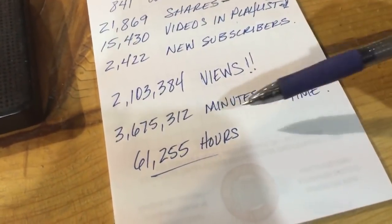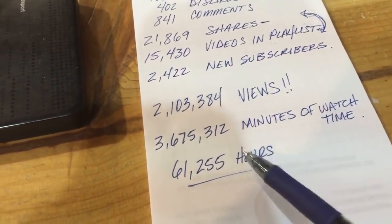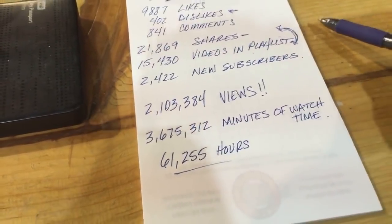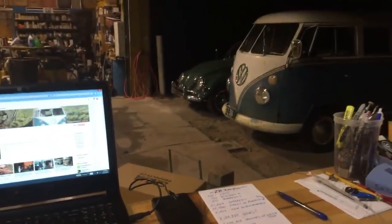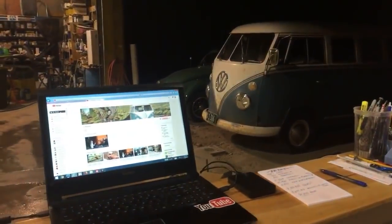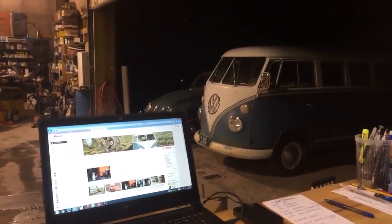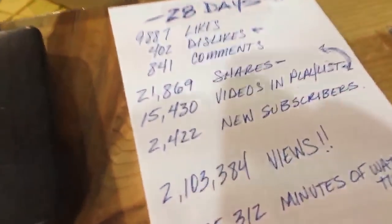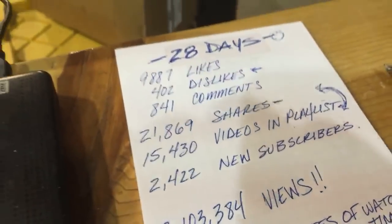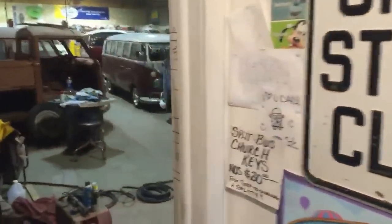We were trying to put together a tentative deal on three buses - the 60 Euro and a couple of rag tops - but I decided to just pass on the whole thing. It was a distraction; I've got a lot of things going on right now and really need to be focusing on stuff here at the shop. Down to the last part of our analytics: 3.6 million minutes of watch time, which comes out to about 61,225 hours in the last 28 days. I just wanted to give you guys a big thank you - I appreciate the shares and playlists. If you guys can share our stuff and tell your friends about it, I'm going to try to keep the content coming.